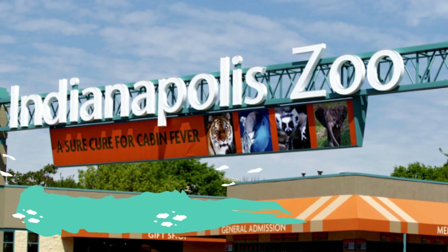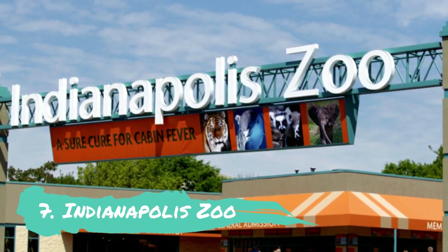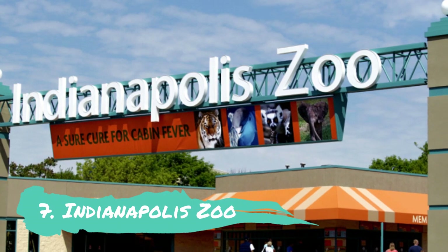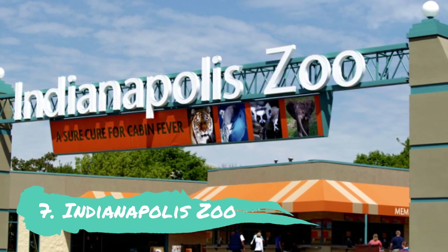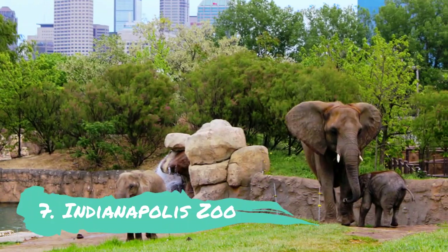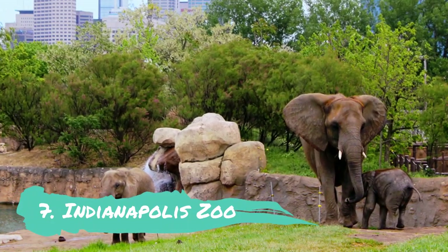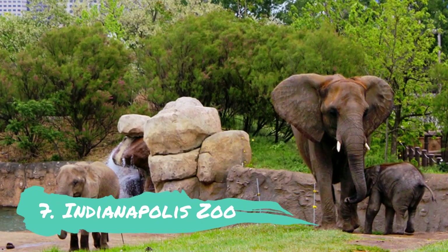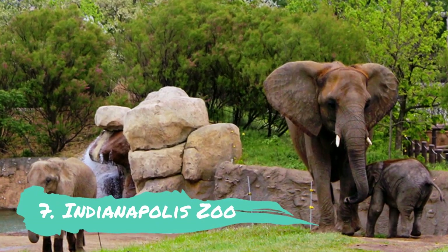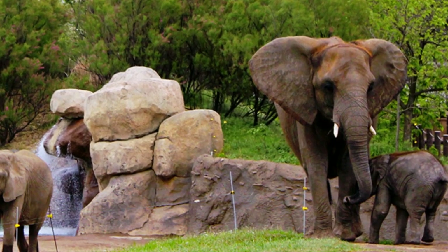Number 7: Indianapolis Zoo. The Indianapolis Zoo was established in 1964 and now has a significant impact on global conservation and study. It is situated in White River State Park and includes a zoo, an aquarium, and a botanical park. The three-acre botanical garden has both permanent and changing gardens that showcase flora from different parts of the globe.